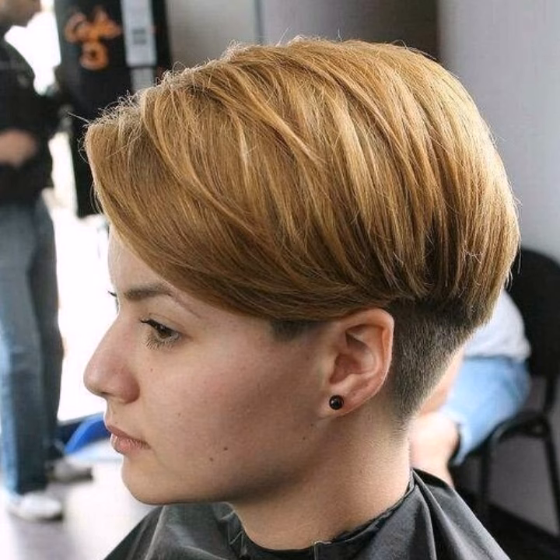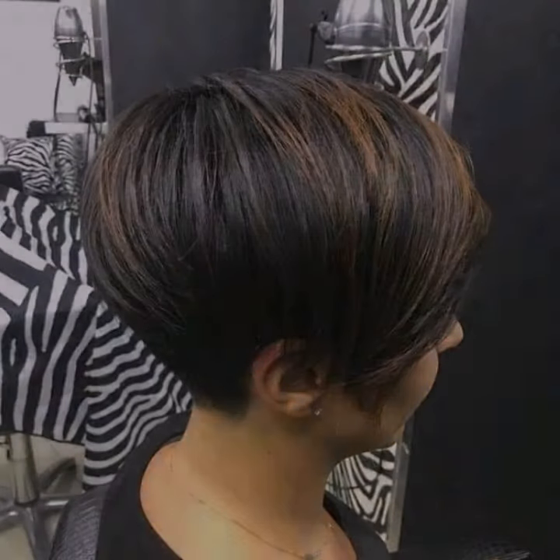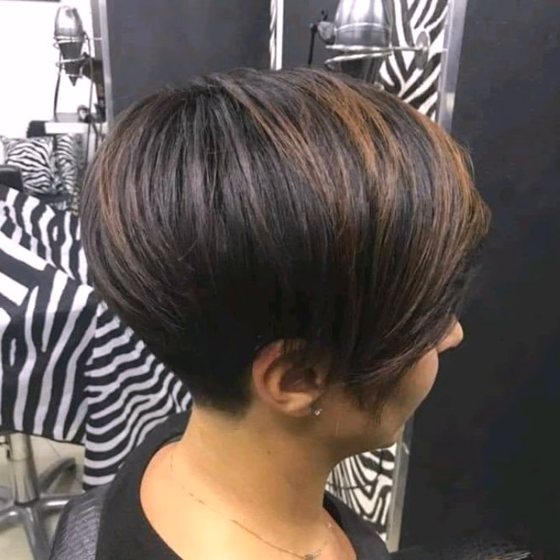First, let's talk about what makes a bob-pixie hair style. It combines the clean blunt lines of a bob with the playful texture and volume of a pixie. This allows for tons of customization to flatter your round face shape.